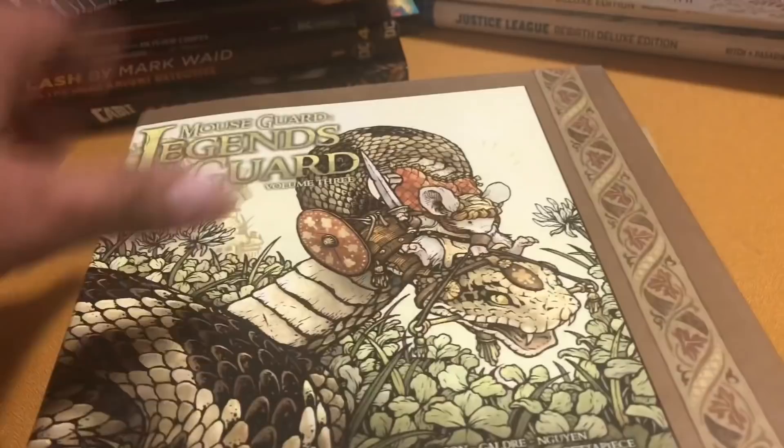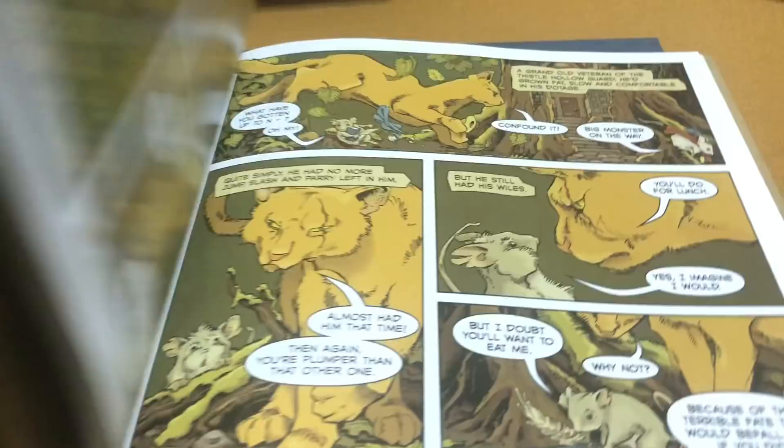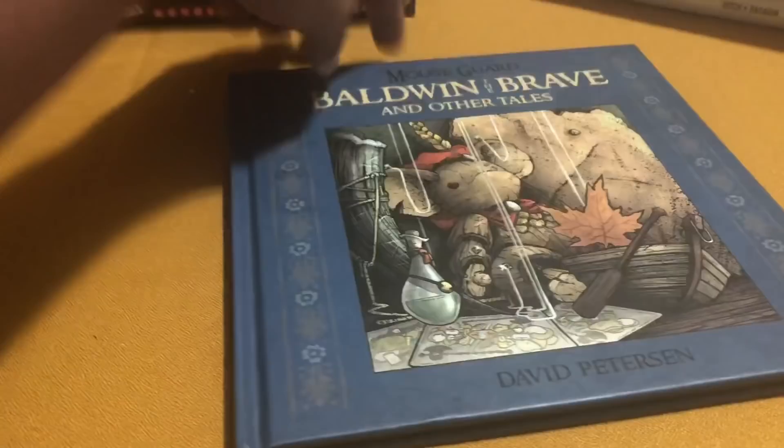So they've been putting out these Legends of the Mouse Guard books. There's 3 volumes and there's even a box set available. And it just focuses on other artists and their take on the characters in the world of Mouse Guard. And then this really, really thin Aldwyn the Brave and other tales from the world of Mouse Guard — just to show you some of the art. How can you turn down mice with swords and axes? That's just too cute.